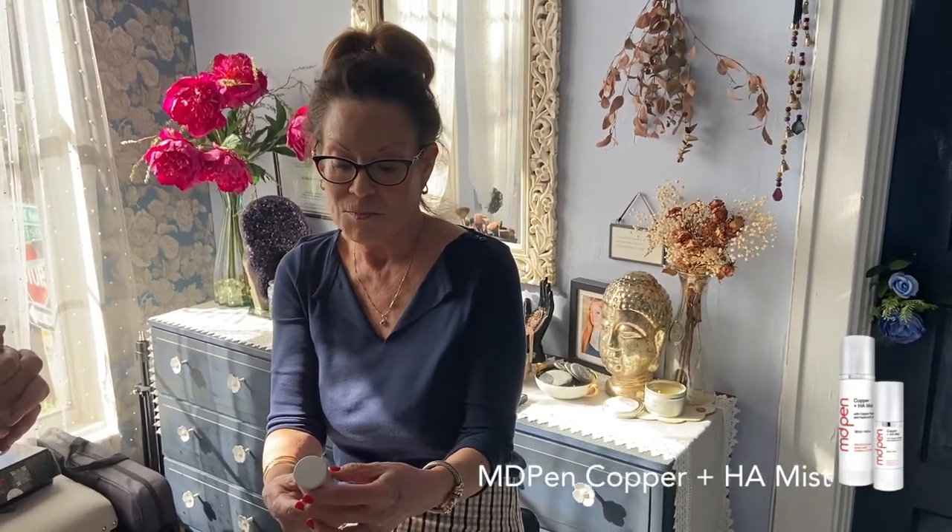This is Donna — she just had our copper mist used over her makeup application here at Joyous Skin and Faces. Her skin looks nice and dewy. How does it feel, Donna? It feels great, I actually like this copper mist. Is this something you would add to your skincare? I absolutely would add it — it was amazing.